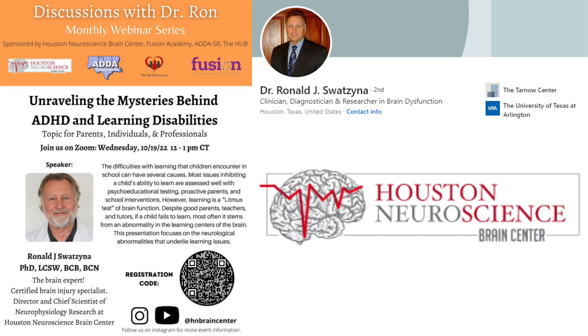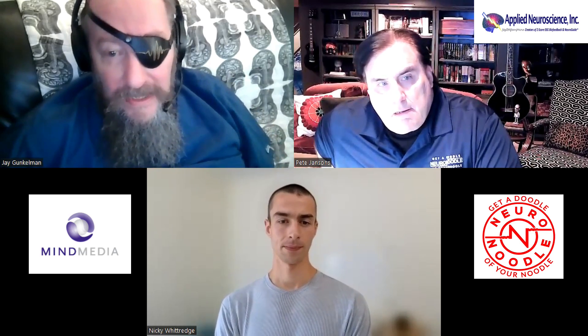And you saw, for instance, Ron Swatsina — he and I had worked together for a few thousand EEGs. Before now, he's out operating essentially on his own. A few thousand gives you enough confidence to sort of start to think about helping others. But it takes a few thousand, and that doesn't happen fast. It takes time.